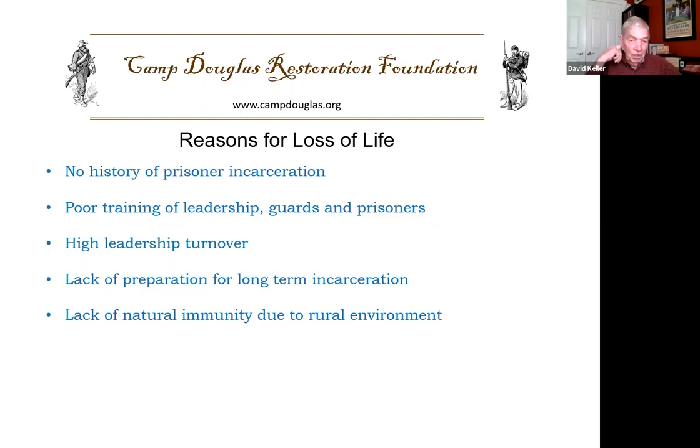Another reason for loss of life was a lack of natural immunity due to the rural environment of the Confederate soldier — they were not accustomed to being in large groups. Childhood diseases such as measles were significant killers, and other communicable diseases were rampant in the camps as a result of this lack of immunity. The condition of prisoners and changes in their diet — from pork and potatoes to beef and bread — also had a negative impact.